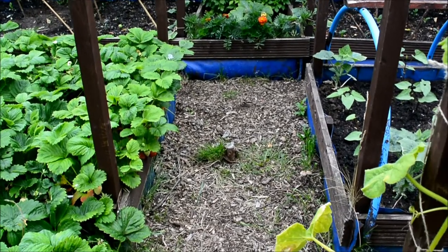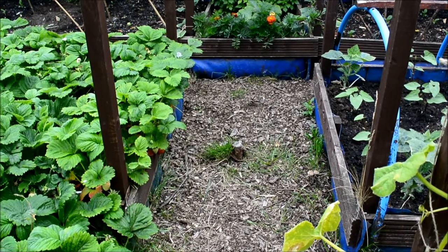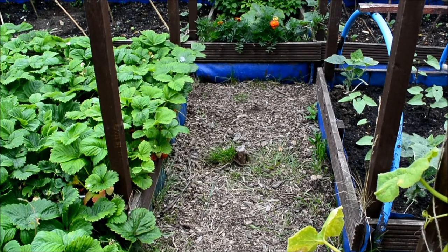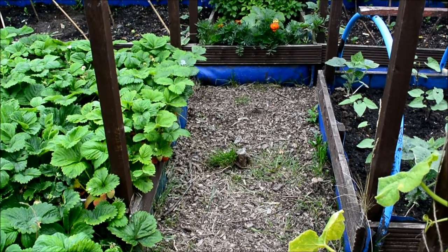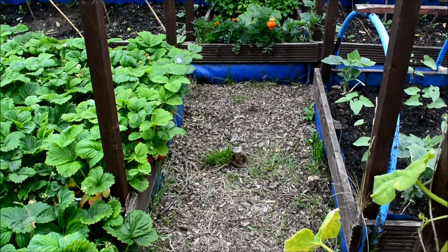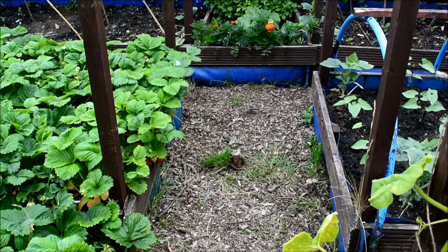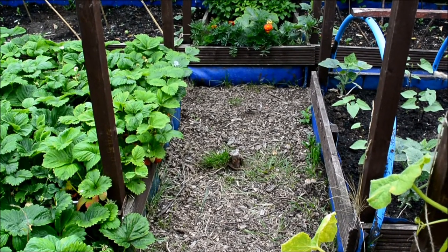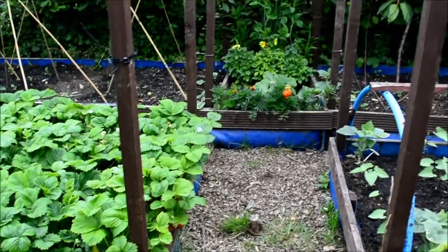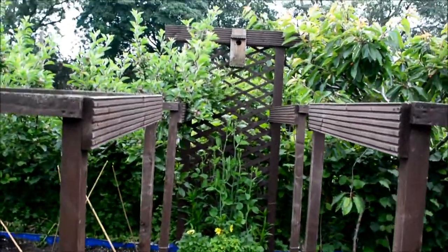Speaking to a very experienced friend and allotment neighbour the other day, he pointed out something on one of my fruit trees which I'm going to show you shortly. I don't often speak about fruit. My plan had been some ten years ago that I would expect to be bored rigid with vegetables, so I put a load of fruit in and the fruit is pretty much every bush and plant you can see.